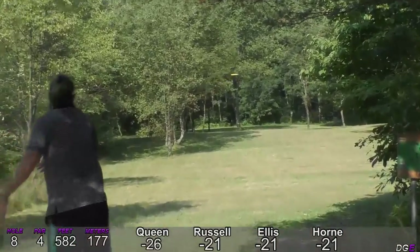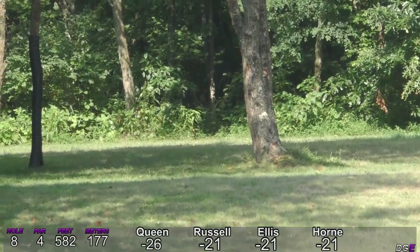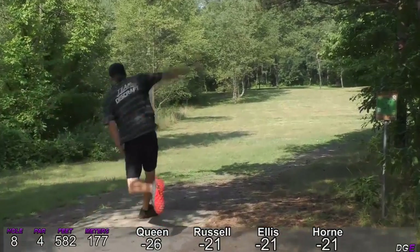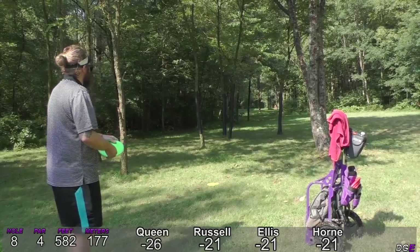I play this hole a little differently — I lay up to the spot that a lot of people don't want to be at, just because it gives me a straight look at that gap. I don't really have a great chance to make the corner there and you're going to have a very tight gap to get through.